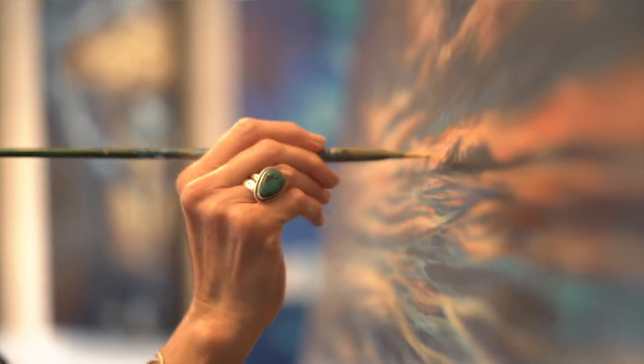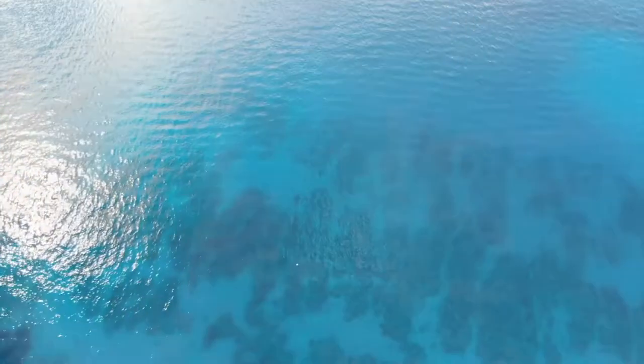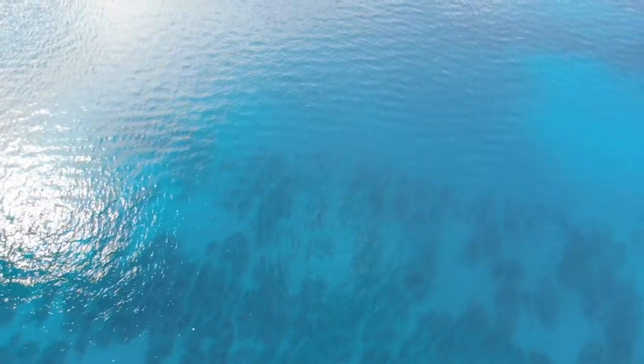As a young girl I would just stare at this water. I called it diamond water. It just resonated with me, and it was one of those things that I felt like I had to get on to a canvas or a panel.